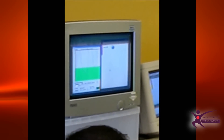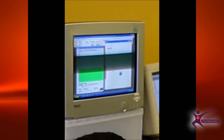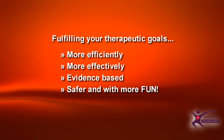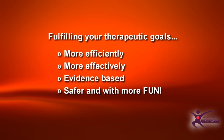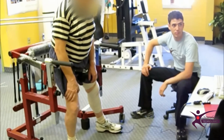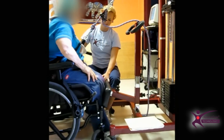This video has illustrated the potential of the Neurogym tools to help you fulfill your therapeutic goals more efficiently, more effectively, in an evidence-based way, while still emphasizing safety and, most of all, fun and enjoyment. We leave you with more fun and effective activities that Neurogym makes possible for patients.